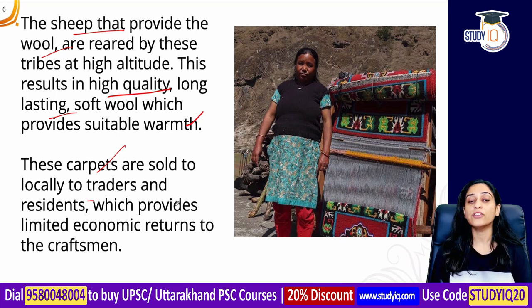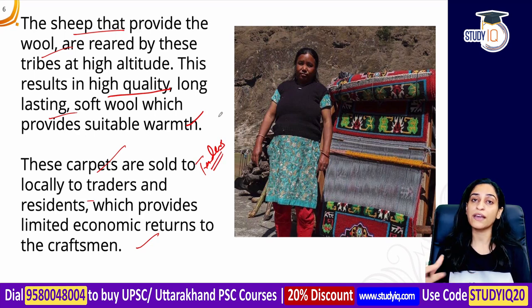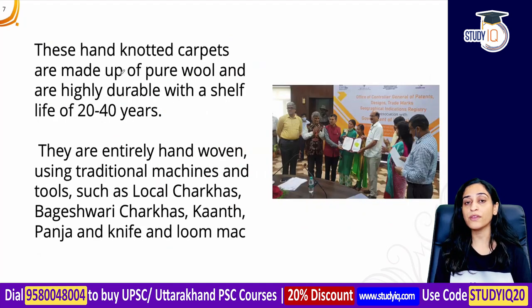These local craftsmen get limited economic returns. They don't get much money because they sell directly to traders who then profit more. The craftsmen lack market knowledge, so traders end up getting more money while the craftsmen get only a limited amount.